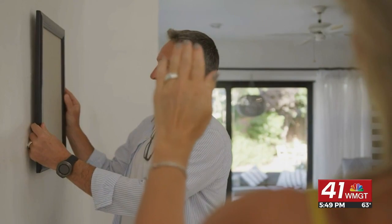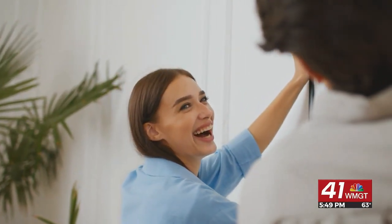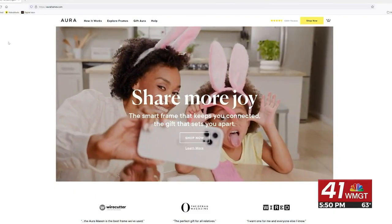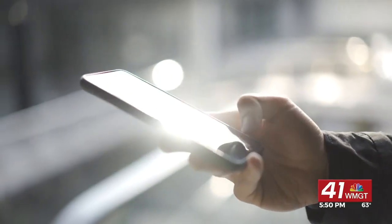If you're limited on space on your wall or table but love showing off all of your pictures, it's time to invest in a smart photo frame. Aura can hold thousands of your favorite pictures all in one place. It's easy to use, and works with a free app on your smartphone.